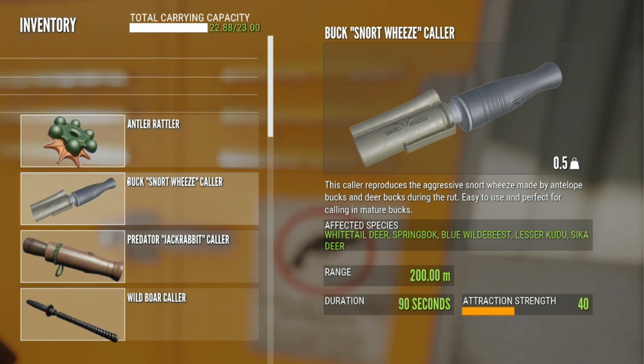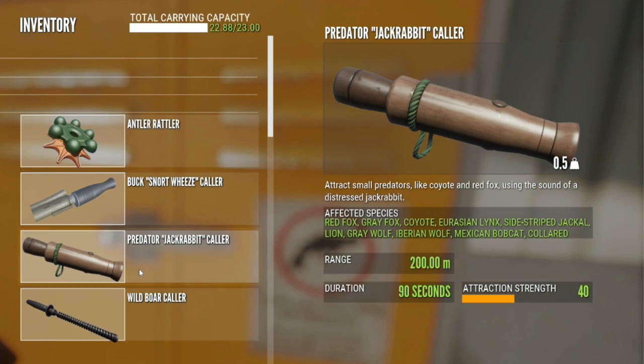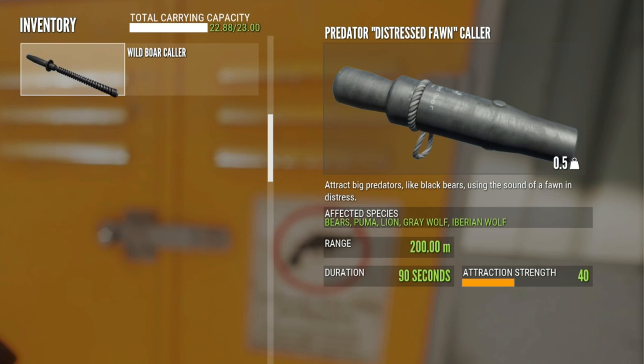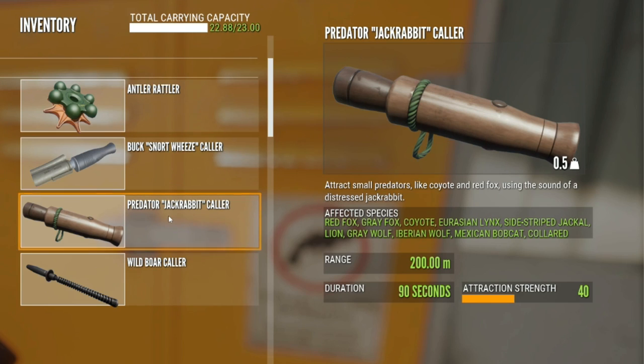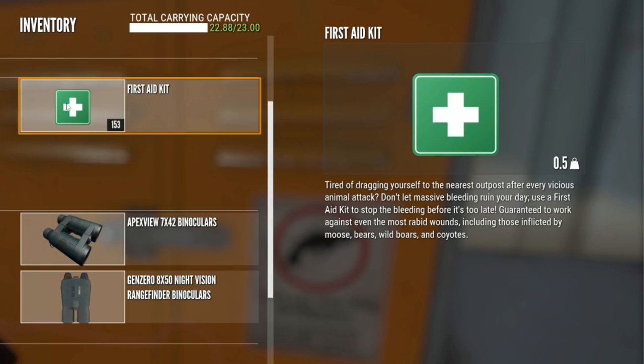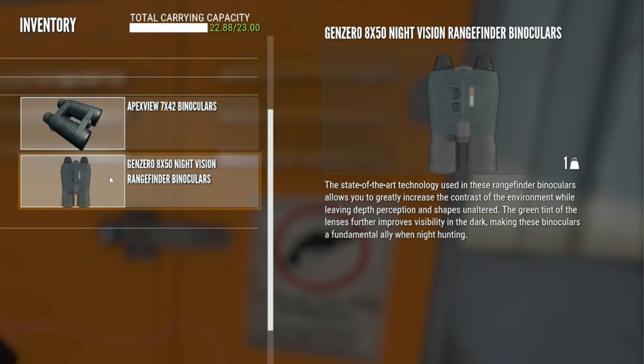We have the Snortweez Collar for Springbok, Blue Wildebeest, and Lesser Kudu — and it also works amazingly on Gemsbok. Then we have the Jackrabbit Collar for Sidestripe Jackal and Lions. Because the Jackrabbit Collar works for Lions, there's no need to carry the Predator Distress Fawn Collar as well. And of course the Wild Boar Collar for Warthogs. Always have your first aid kit in Savannah because the capes go aggressive quite a lot. That brings me to 22.88 kilograms — that is my loadout for Savannah.